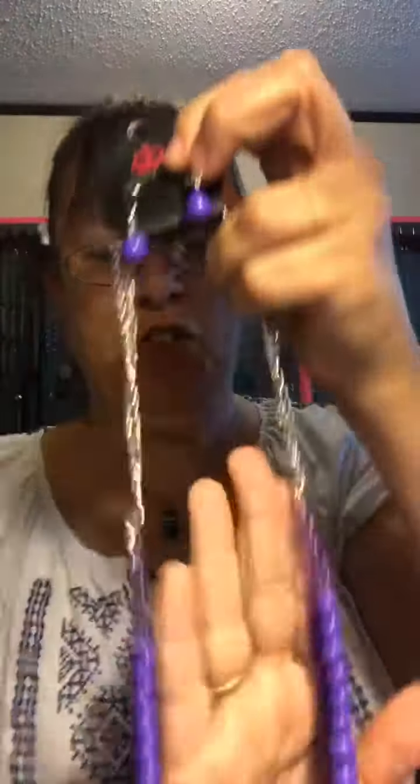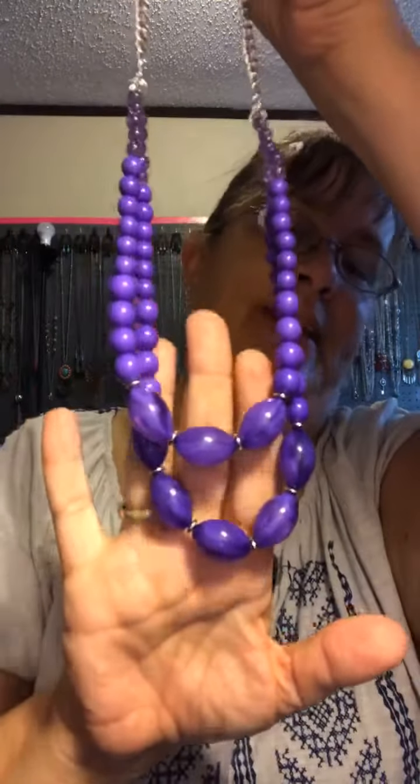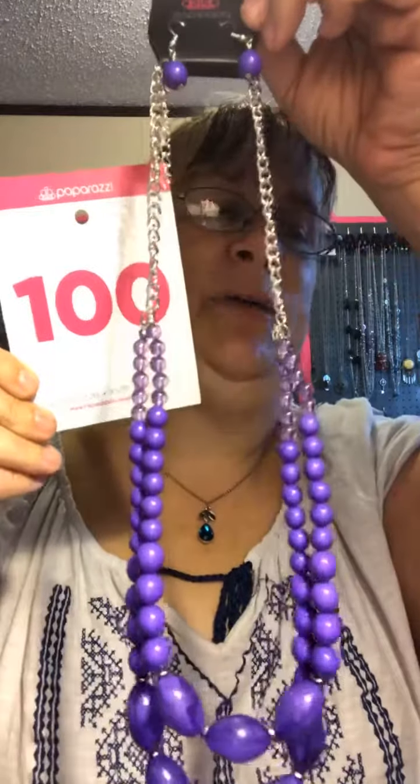This one here is pretty in purple — matching earrings, extension, shorter necklace. I love how these look almost clear but they're not, and they look jelly to me, like jello. And then you get your regular little purple beads. Isn't that so pretty? For you purple people. Mine 100.